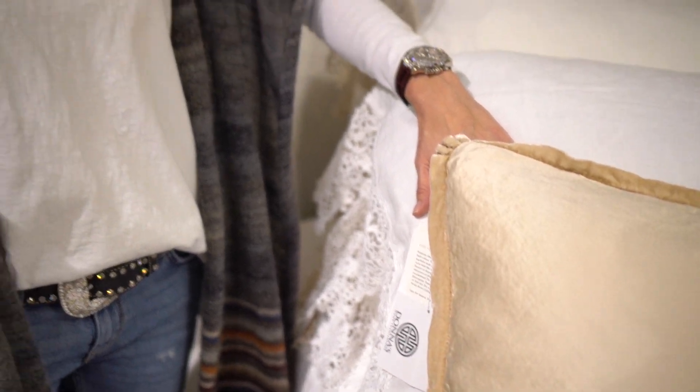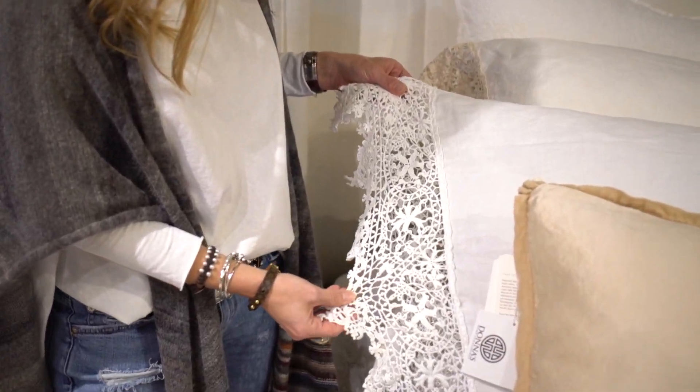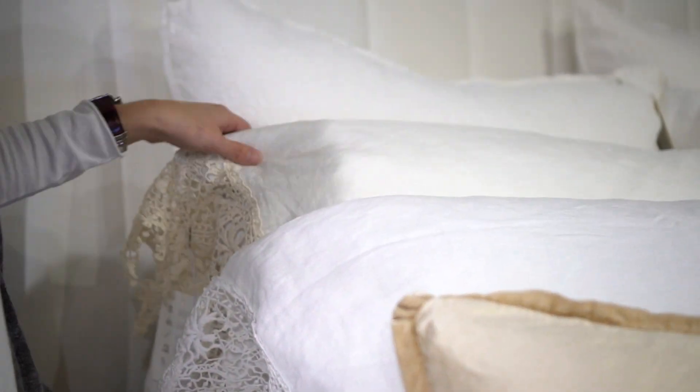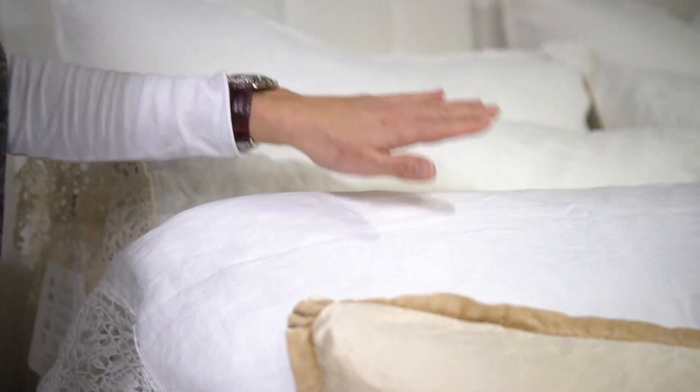They have sheets as well that are amazing. The soft touch feel of their sheets — the comfort level is exquisite. And then they have these beautiful different types of lace. This is called their Frida collection. This is what's called winter white and this is what's called white, so you can see the variation from white to ivory. You can layer both of these colors together and make a beautiful bed.